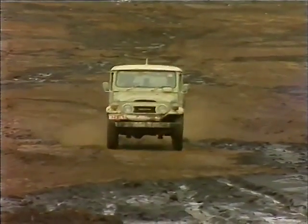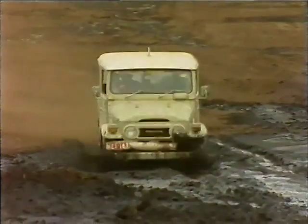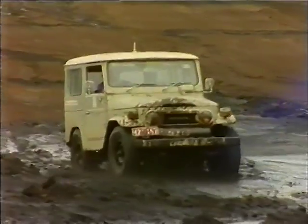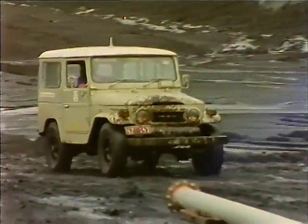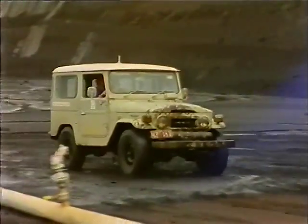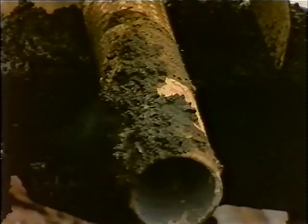There is a right and a wrong way of driving through the open cut. Here is an example of how not to drive. By travelling quickly, the driver causes large amounts of wet coal to be splashed on the front of the vehicle. The coal will eventually dry out, and if it's in contact with the exhaust pipe, will ignite.